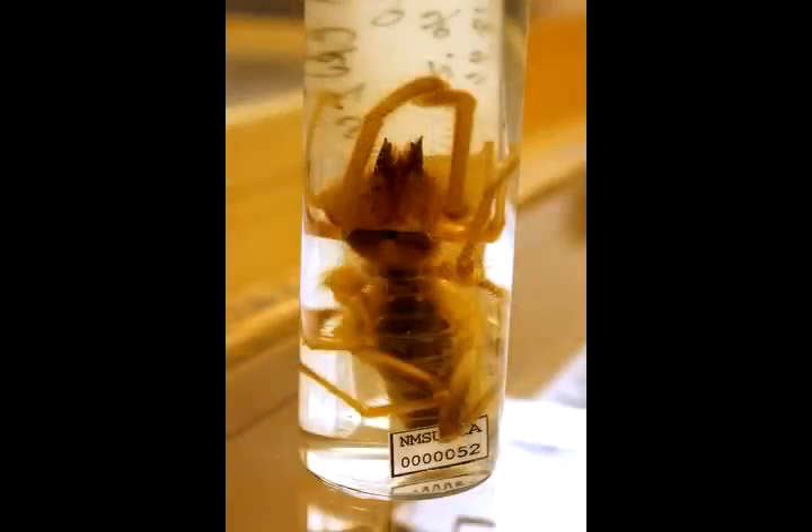The camel spider — also called sun spider or wind scorpion — has lots of different names. It looks really scary and is really common around here, but it has no venom at all, so it can't hurt you even if it wanted to.